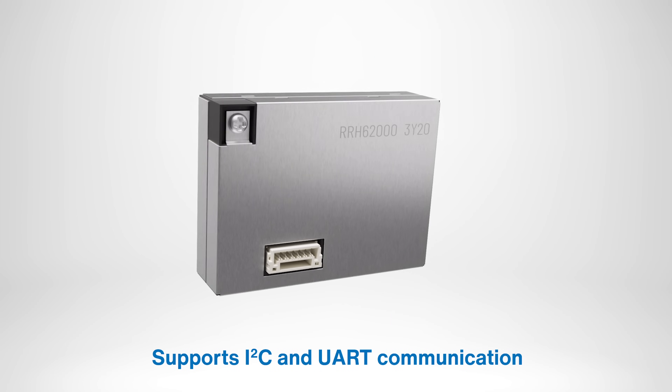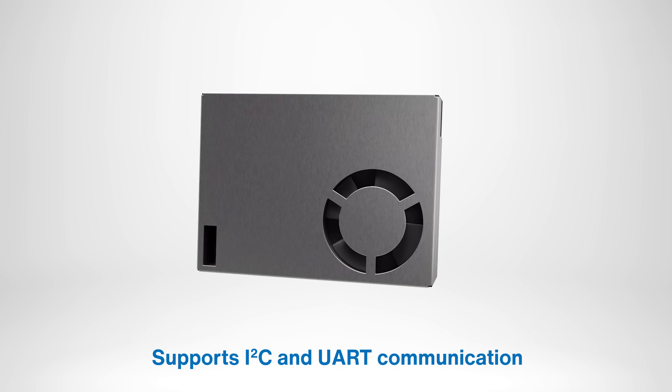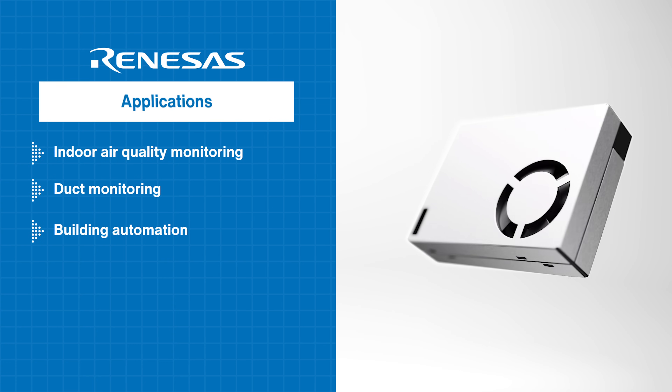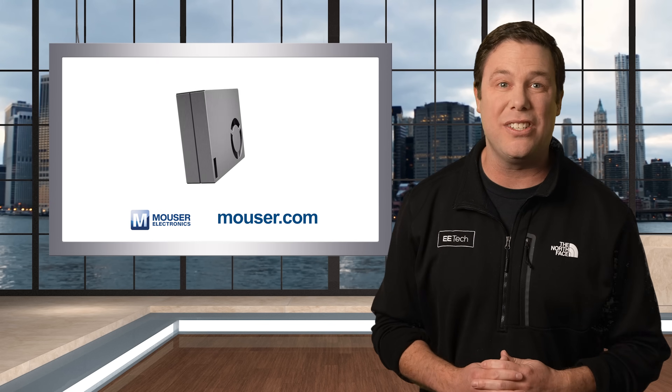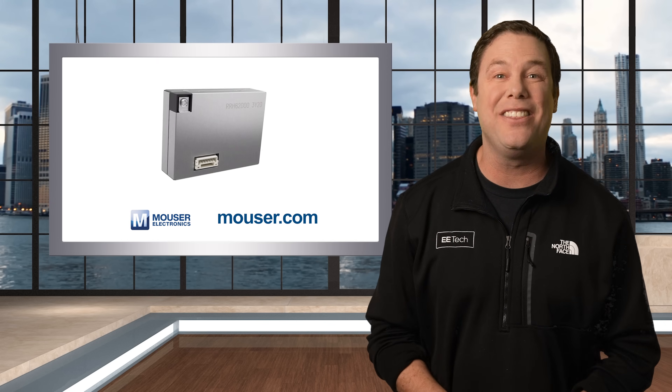The Renesis All-in-One Integrated Sensor Module supports I2C and UART communication and offers applications in indoor air quality monitoring, duct monitoring, building automation, and hazardous material detection. To find out more or to purchase this reliable module, head over to mauser.com or click the link in the description below.